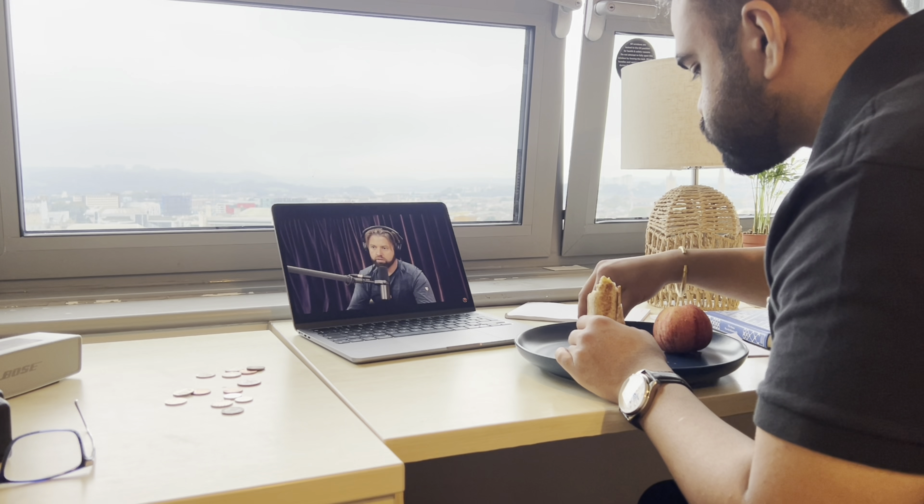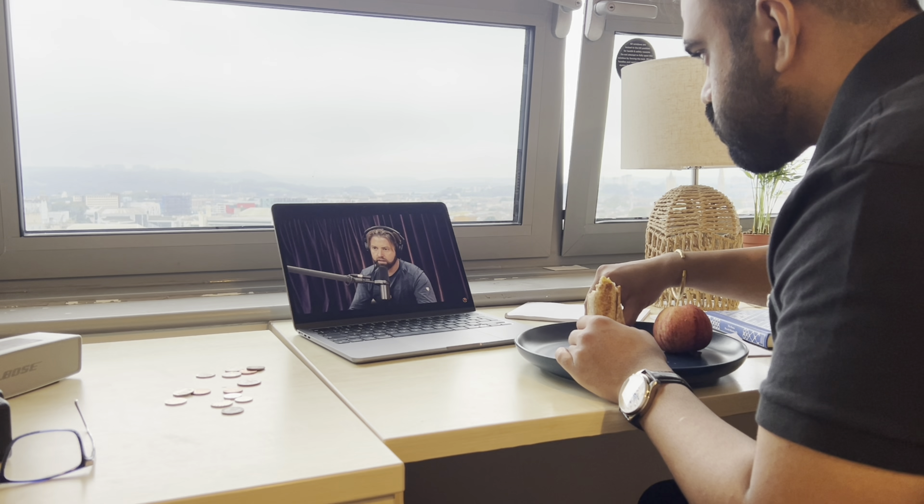Then I watch some Joe Rogan podcast before going to the lectures. This is the best time of my day.